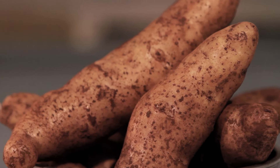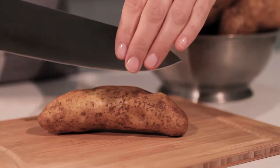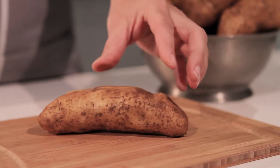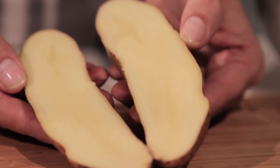Kipfla potatoes have a wonderful buttery taste and are excellent in salads, steamed, boiled or roasted. They're great on focaccias and pizzas but not recommended for frying.